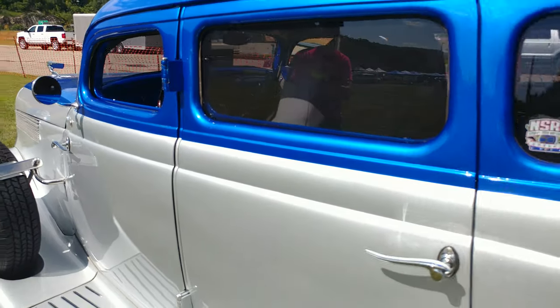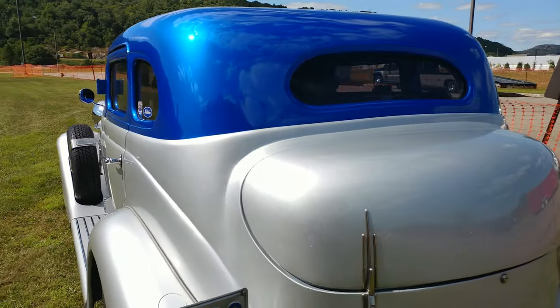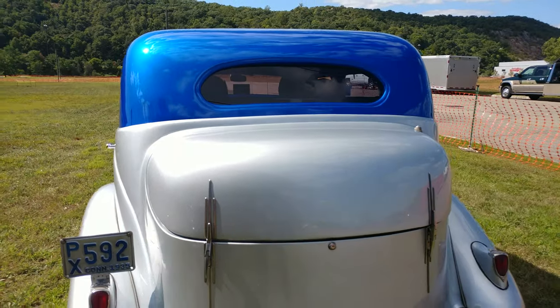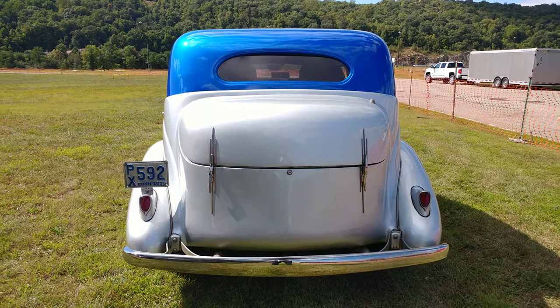Definitely not a car somebody over six foot wants to drive, though. Nice.